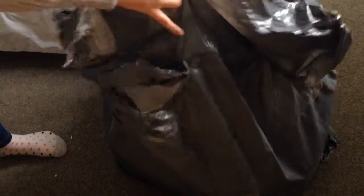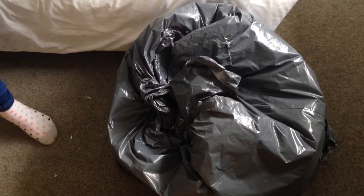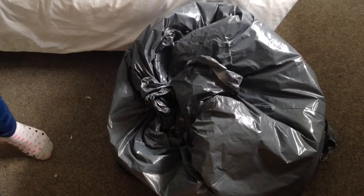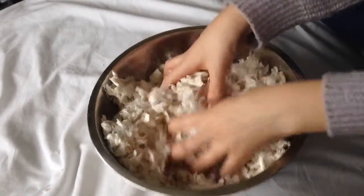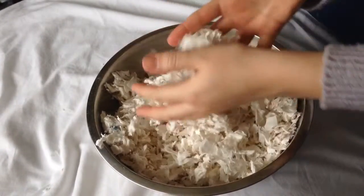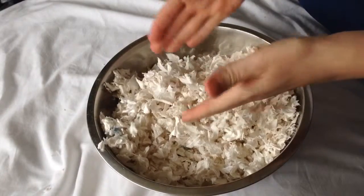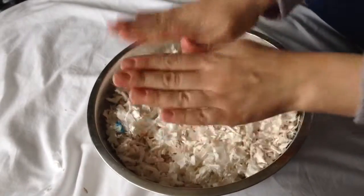Obviously I've used quite a lot. I've had it a good couple of months and I've still got probably a good third of it left, so it's lasting really really well. This is what it looks like — it's so fluffy, it's really really soft. It's really similar to Carefresh actually, but it's so much cheaper, it's just ridiculous.